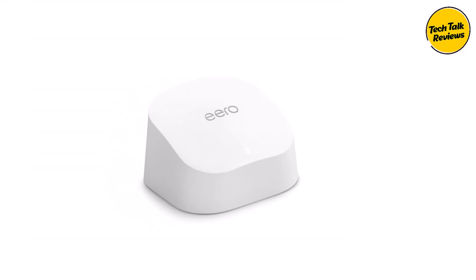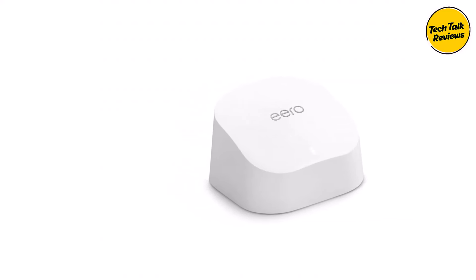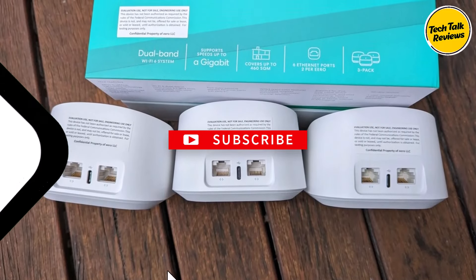Some users face occasional connectivity issues, often resolved with troubleshooting or updates. Upgrade to Amazon Eero Wi-Fi 6 for seamless coverage, advanced features, and easy expansion.